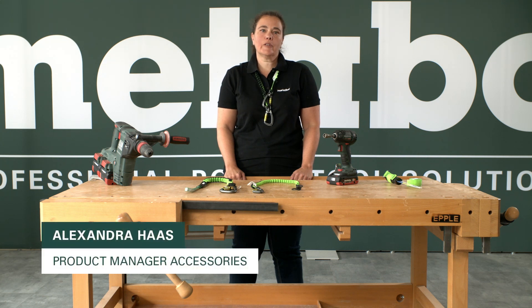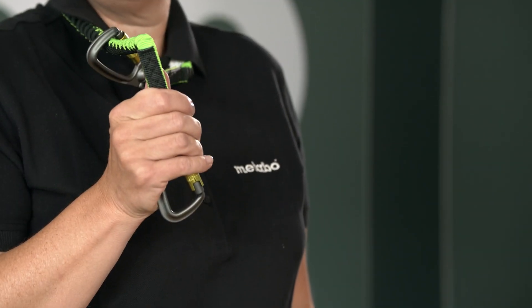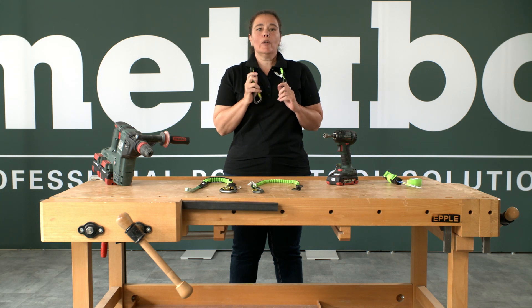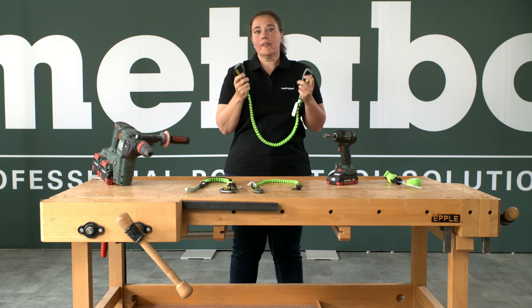Hi, my name is Alexandra. I am working for Metabo in the product management for accessories, and today I have an amazing necklace for you. But this amazing necklace is not only for me but also for you, and I would like to show you what we can do with that necklace — so with this lanyard.